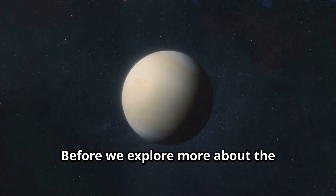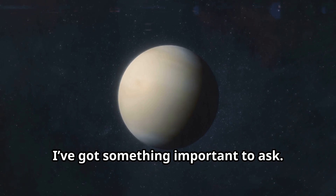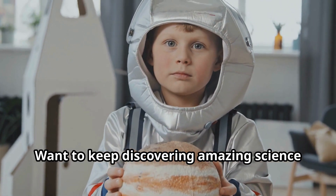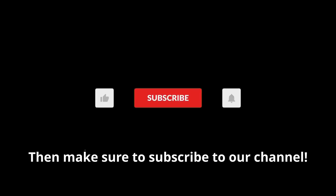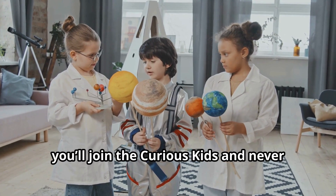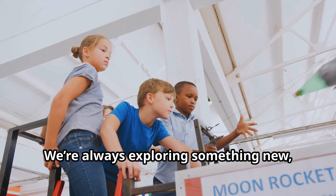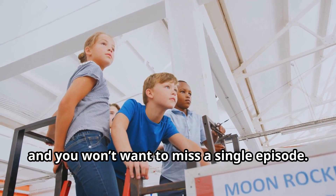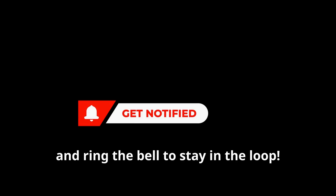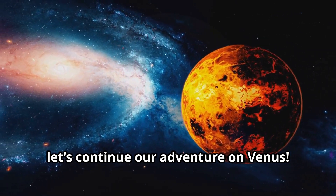Hey, curious kids. Before we explore more about the mysteries of Venus, I've got something important to ask. Are you enjoying our journey through the solar system? Want to keep discovering amazing science facts with us every day? Then make sure to subscribe to our channel. By subscribing, you'll join the curious kids and never miss out on our awesome science adventures. We're always exploring something new, and you won't want to miss a single episode. So go ahead, hit that subscribe button, and ring the bell to stay in the loop. Now let's continue our adventure on Venus.